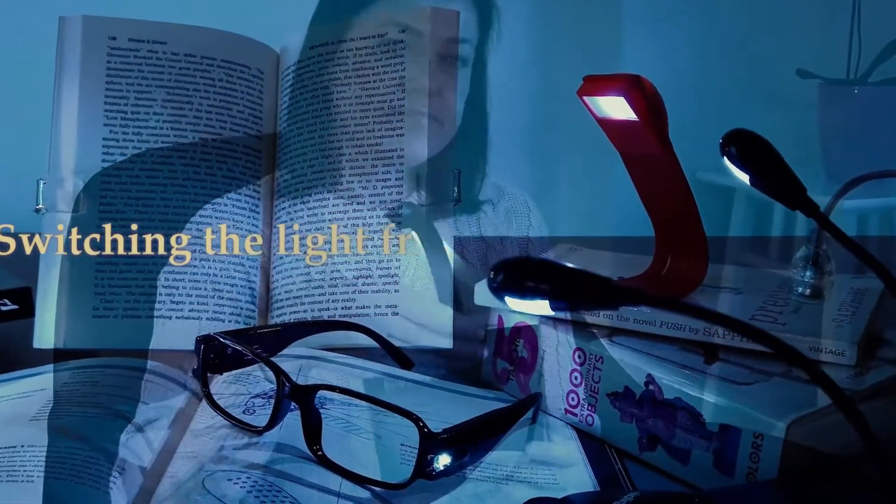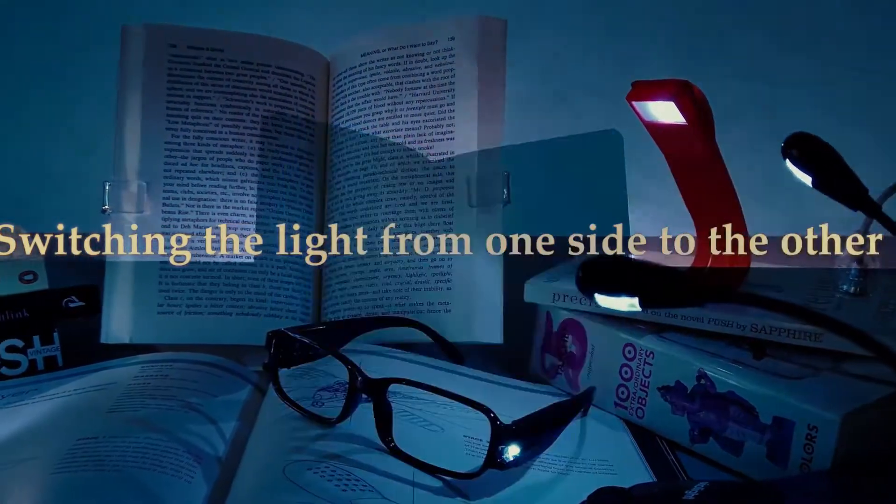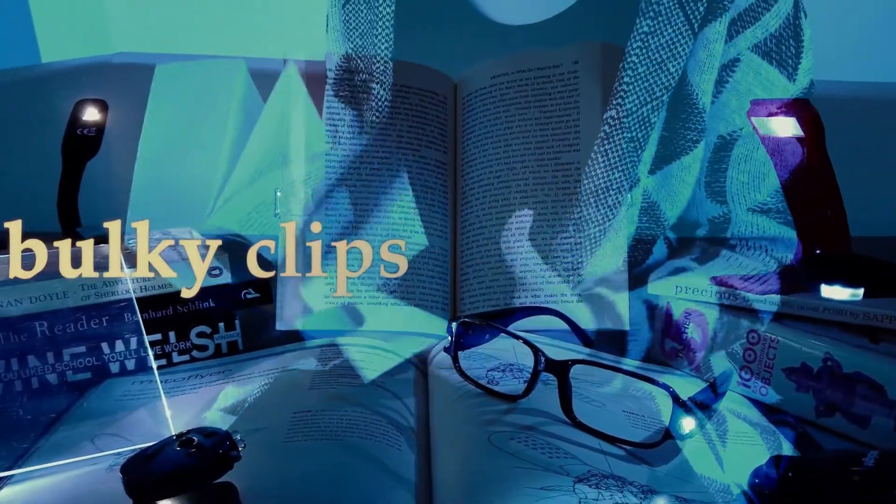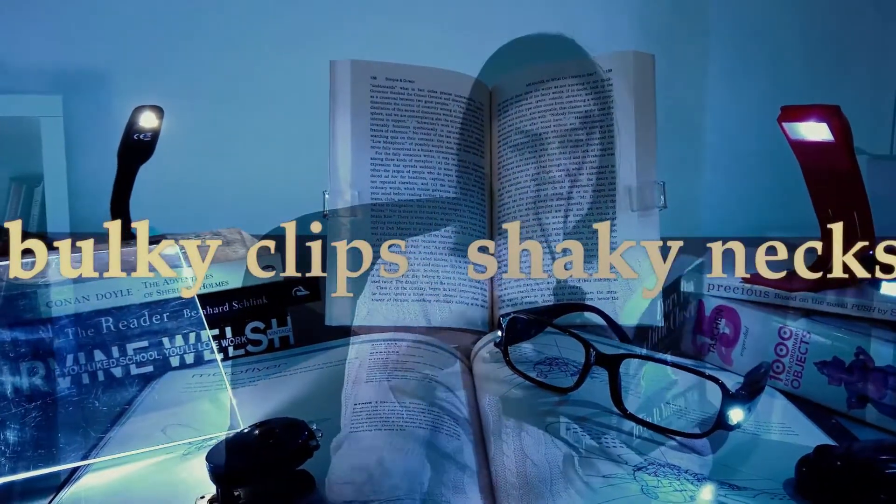If you've ever used a book light, you have most likely been annoyed for many reasons — switching the light from one side to the other to get enough light or avoid shadows and glare, bulky clips weighing down your book, and loose, shaky necks that push you to read in a poor posture instead of the way you're most comfortable. Our thoughts exactly.